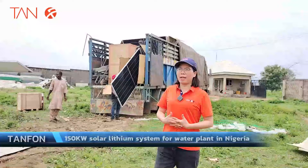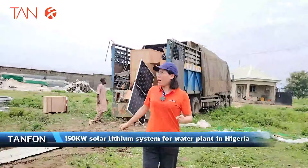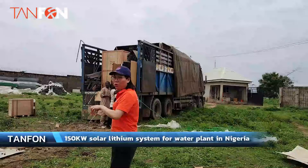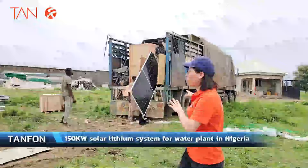Now in Nigeria, Abuja, this is the water production factory. Our solar system has arrived here and you can see that the workers are now discharging the panels and the other components together.